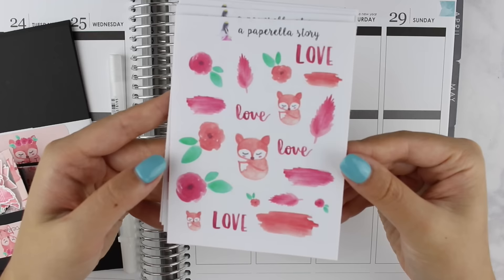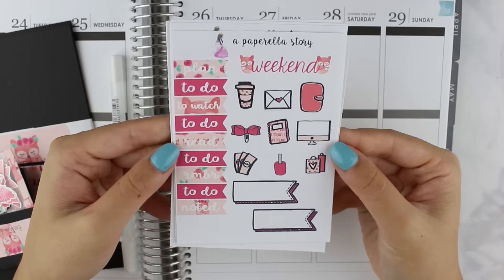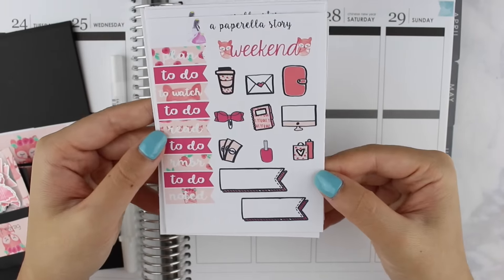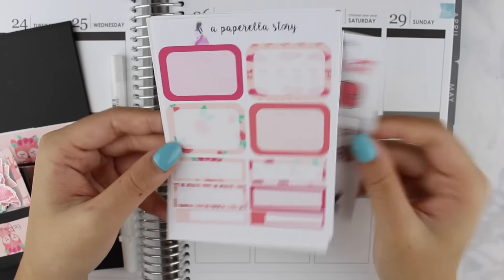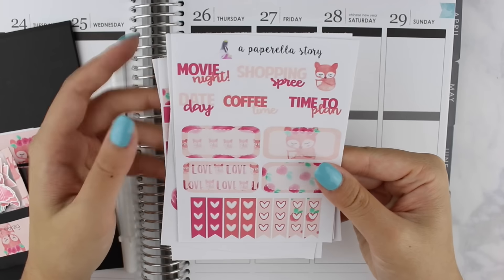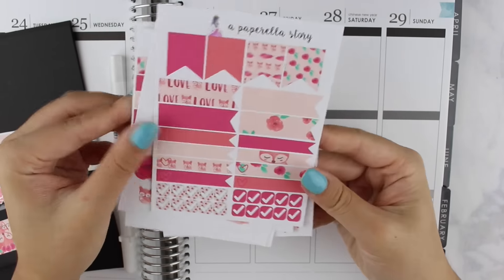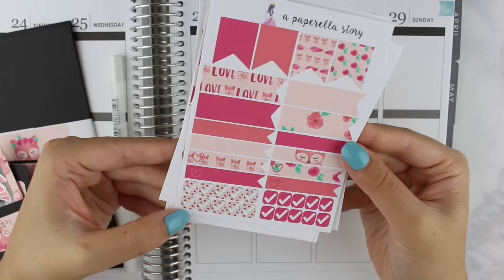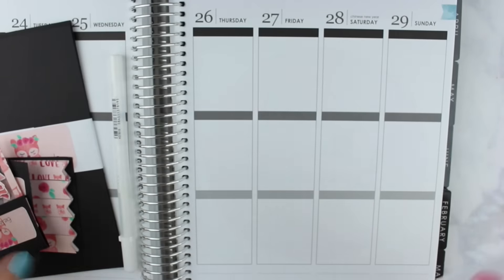For the second page of the mini kit we have flag headers, bullet journaling-type flags, and a bunch of cute hand-drawn icons. Look at the bow and paper clip — they're so cute! We also have half boxes, quarter boxes, event stickers, more font-style stickers, third boxes, mini heart checklists, flies in various sizes, and square check marks.